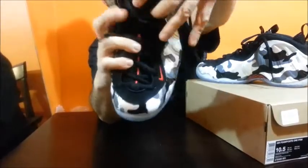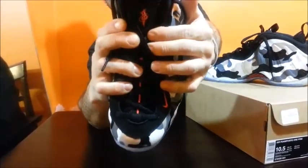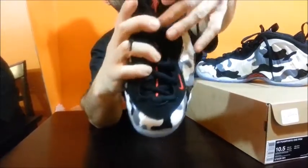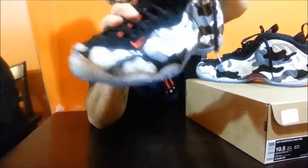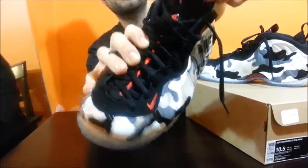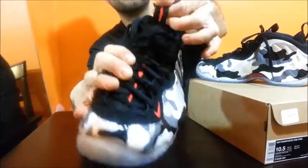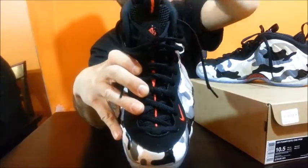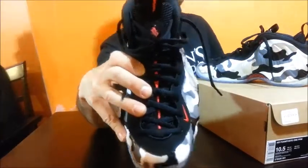You got the landing strip with black nubuck with hits of red on it. On the tongue, you got the one cent logo for Penny in red, in like a little plastic bubble — it's real nice, shiny bubble. The Foamposite tongue is mesh. You got the Foamposite tab; it's got the red lightning bolt on it — I guess for like high voltage, danger type stuff. Sick.